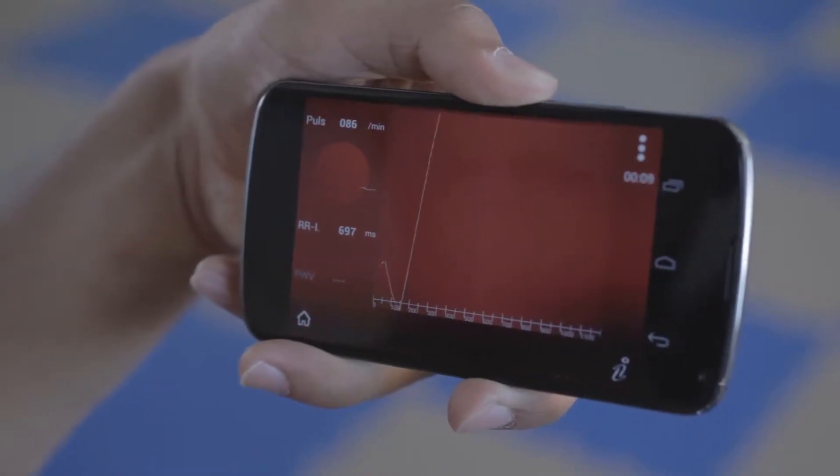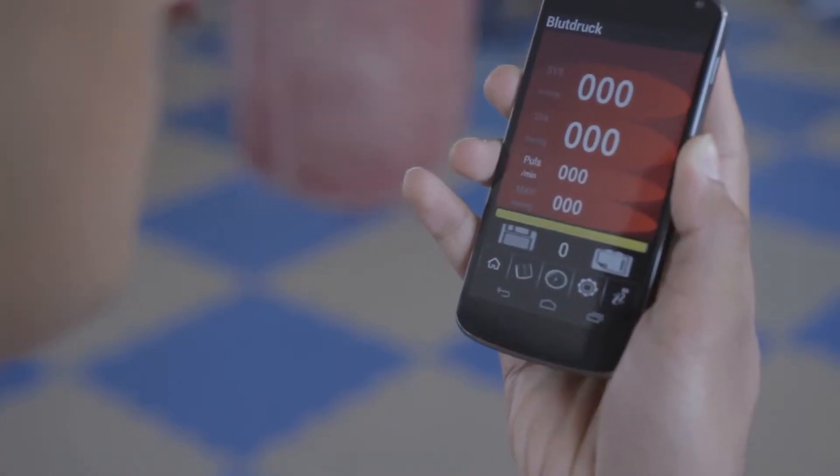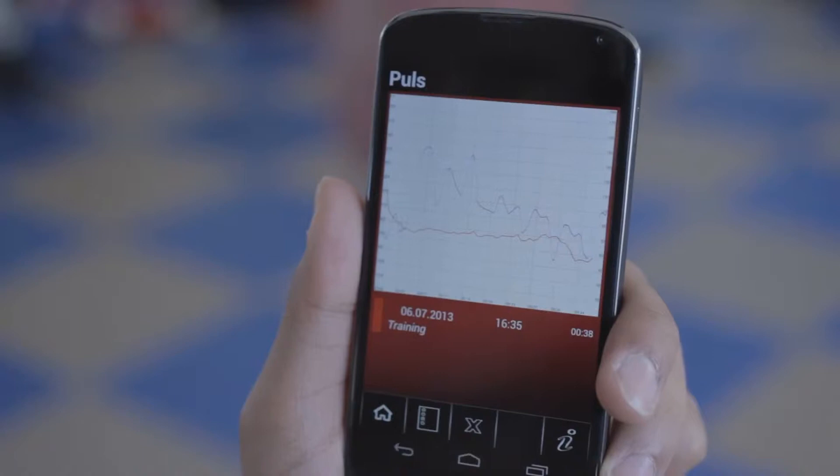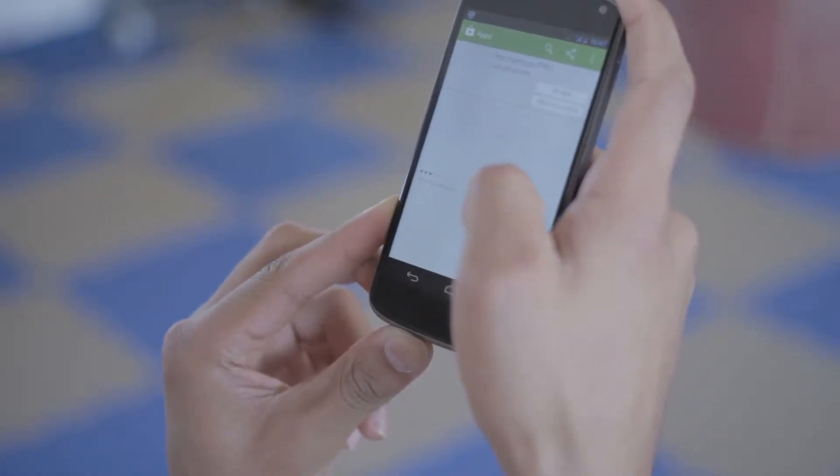To improve Steven's training, we created the Heart Service app. The Heart Service app is able to measure and to record the pulse and the blood pressure of Steven in milliseconds. The only thing Steven has to do is to download the Heart Service app onto his smartphone.